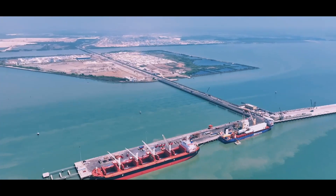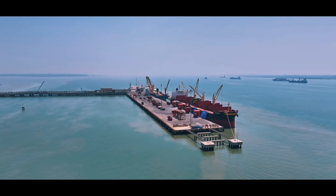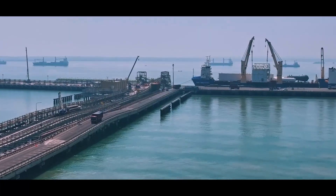Welcome to GPAY, Java Integrated Industrial and Port Estate, a premier industrial and maritime hub in Indonesia.